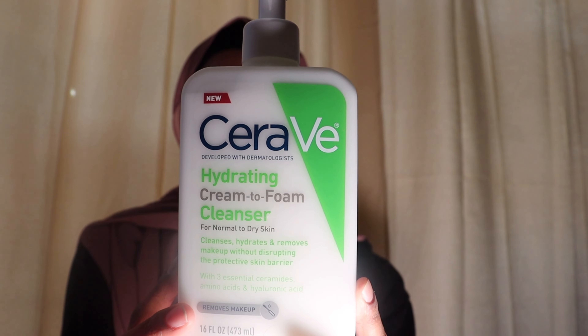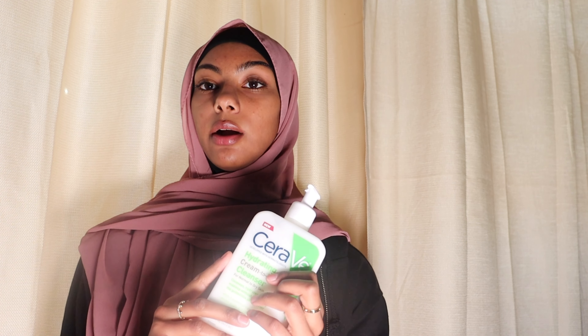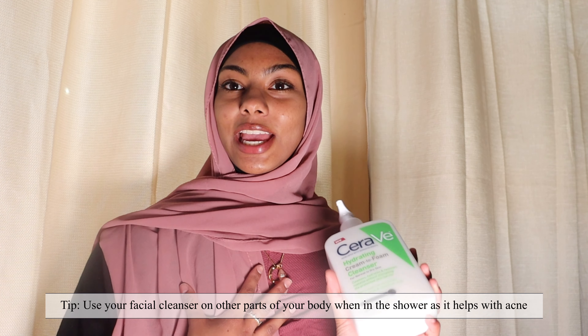First things first, for my skincare I use a facial cleanser — the CeraVe hydrating cream-to-foam cleanser, which is for normal to dry skin. I use this both day and night, taking a pea-sized amount and washing my face. I also use it on my back and chest because I have chest acne, and it really helps.